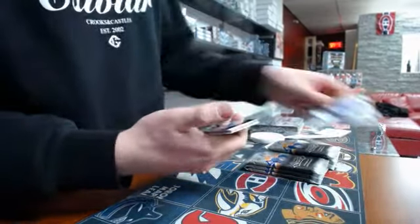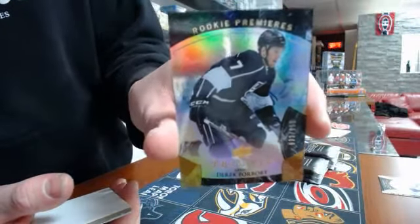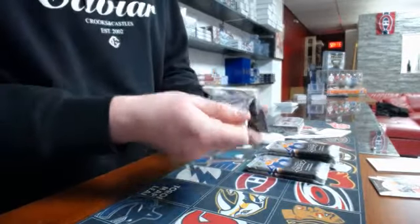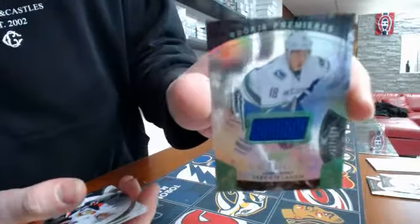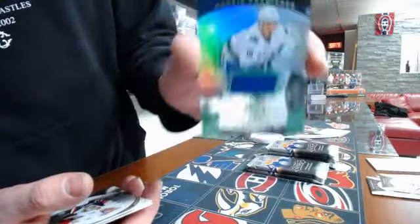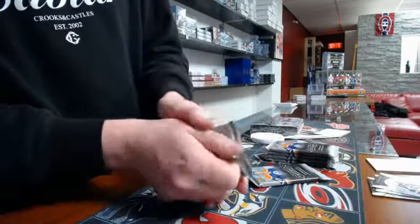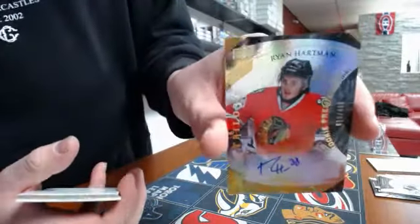First pack, we have a rookie premier number two, 999, LA Kings. Pack number two, we have a rookie premier jersey number two, 599, Vancouver Canucks, Jake Bertanen. Pack number three, we have a rookie auto, Chicago Blackhawks, Ryan Hartman, number 499.